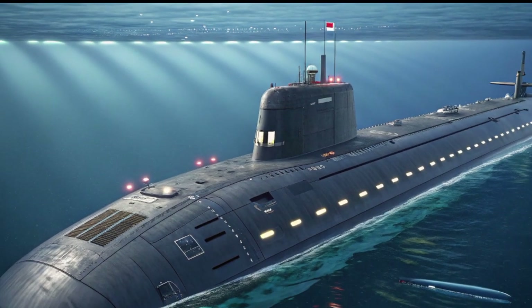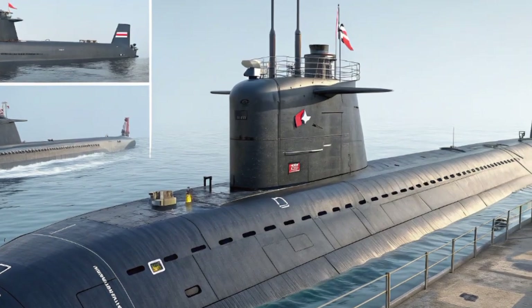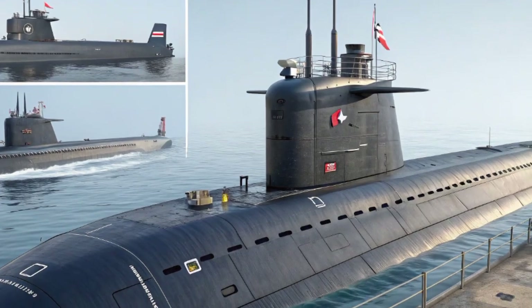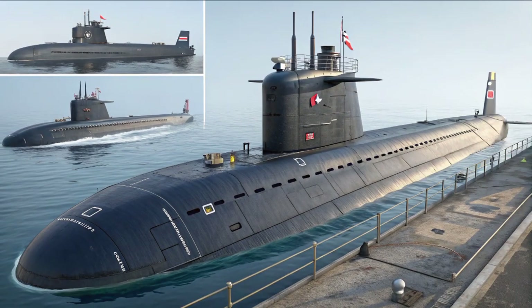As we look forward, the HMS Agamemnon will join its sister vessels in creating a fleet of submarines that ensures Britain's place among the world's leading naval powers. Alongside other Astute Class submarines, it will operate silently across the oceans, gathering intelligence and deterring adversaries.